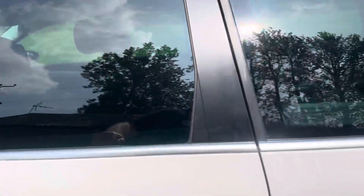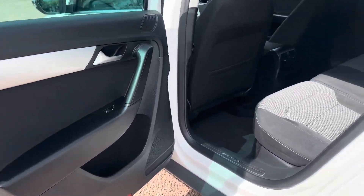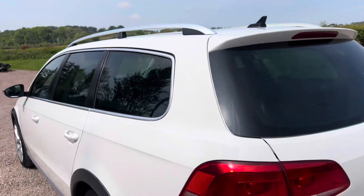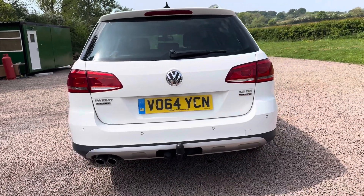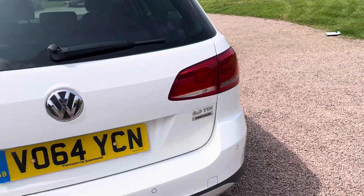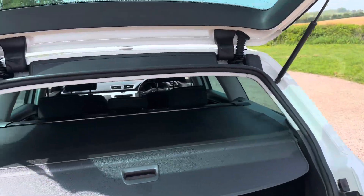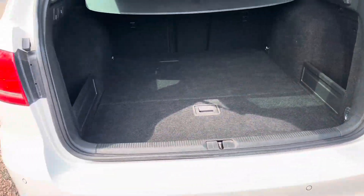Plenty of room in these Passats. Huge boot area. Fitted mats. Can't tell you how well it drives — like a brand new car. Load covering the boot area, super clean in the boot, loads of room in there.